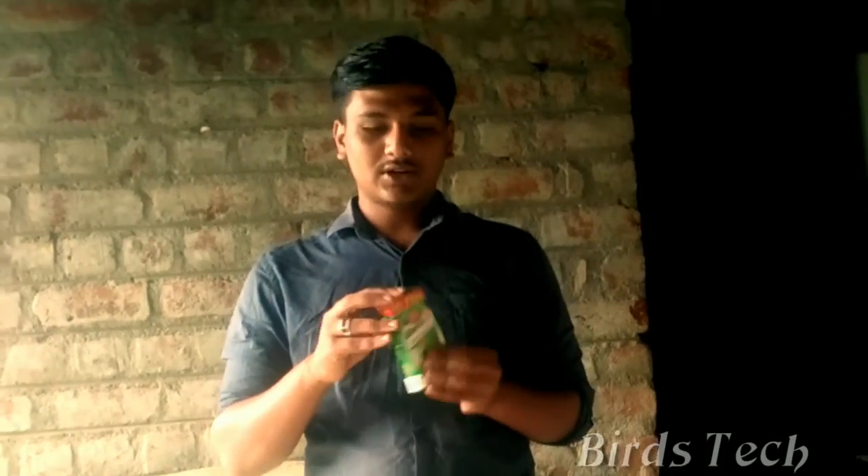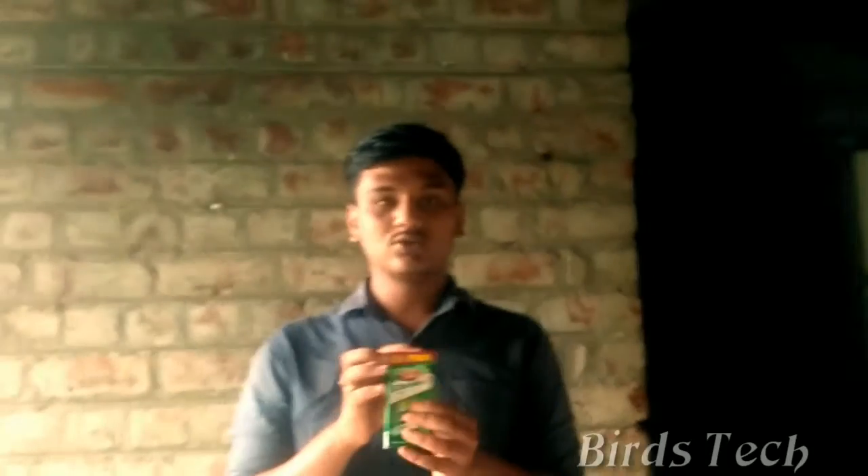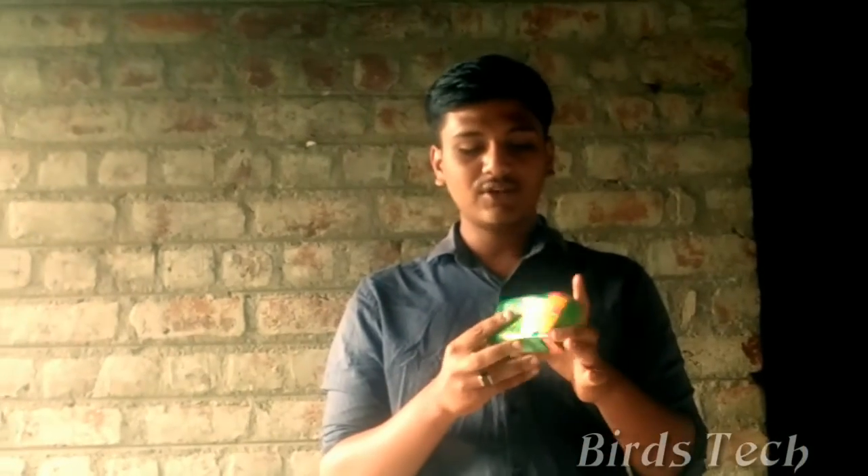This is glucose — Dober Glucose D. This is a green clark pack. This pack is 25 rupees.